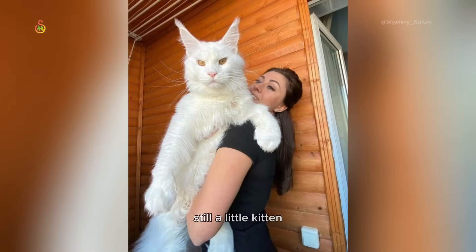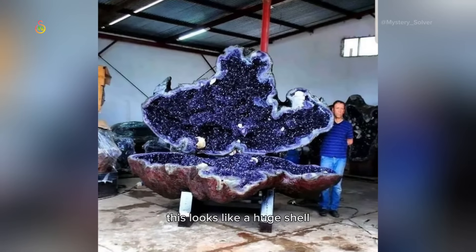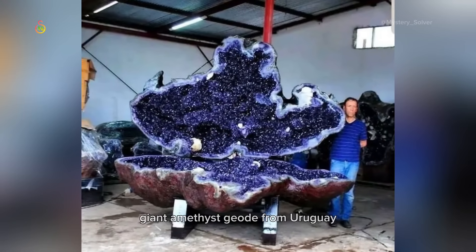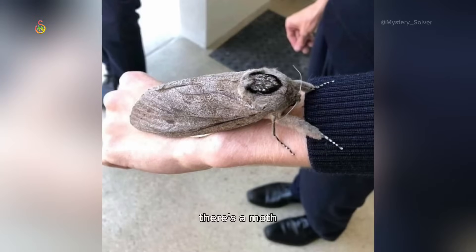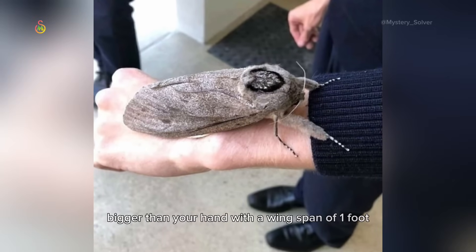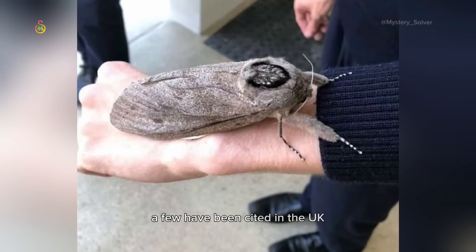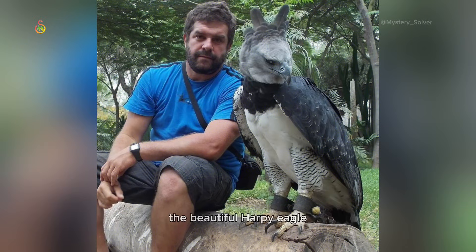Still a little kitten. This looks like a huge shell, but it's actually a rare giant amethyst geode from Uruguay. There's a moth bigger than your hand with a wingspan of one foot — a few have been sighted in the UK. The beautiful Harpy Eagle.